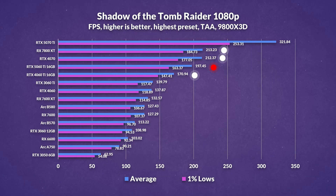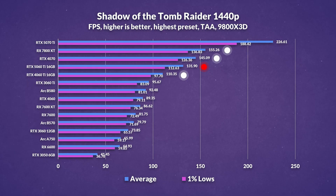Shadow of the Tomb Raider may be an older title, but it still holds some relevance in modern benchmarks. At 1080p, the 5060 Ti lags behind both the 4070 and 7800 XT, and compared to last gen it only really delivers a 16% improvement, making it one of the least impressive generational gains we've seen. Things only improve slightly at 1440p, with a 20% uplift over the previous gen, while still falling short of the 4070 by 10% and the 7800 XT by 18%, with AMD's card once again taking the top spot.